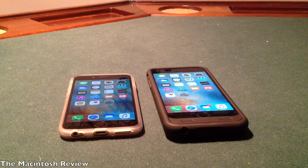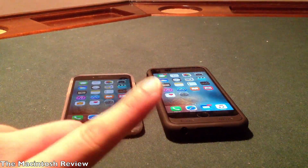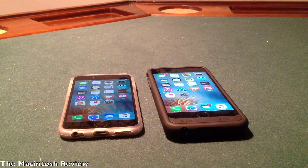Moving on, I did want to make this into a jailbreak update video, so let's talk a little bit about the jailbreak. First off, Apple has released iOS 10 beta 2 to developers. To learn all about that, go ahead and click the annotation right there — it'll take you to my video detailing all of the new features of iOS 10 beta 2.